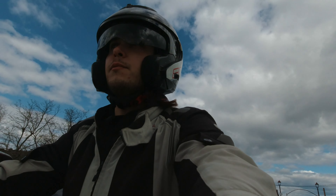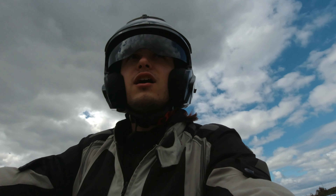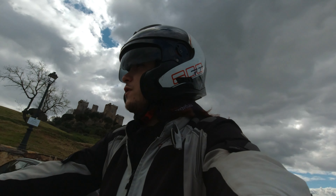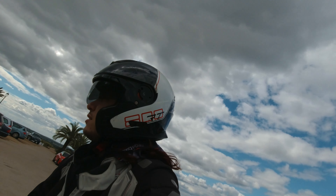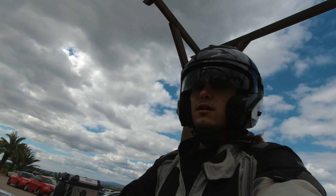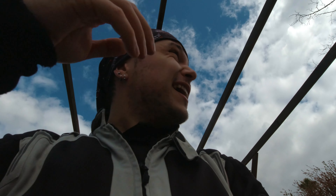Oh wow, more bikes! We gravitate towards each other like mosquitoes. Where are these guys from? Spanish, Spanish, Spanish. Nice GS there actually. Here we are — let's check it out. Unfortunately it's a tenner to get in, and as much as I love walking around castles, that's 200 kilometres worth of petrol. Priorities. So I'm going to go get a coffee instead.